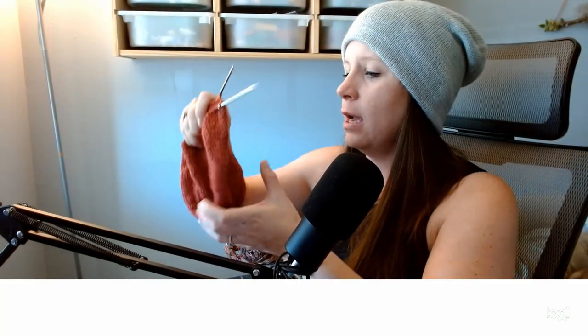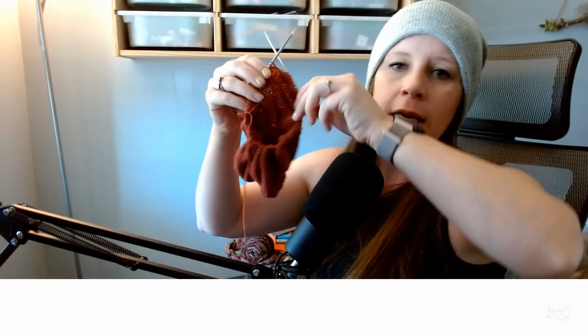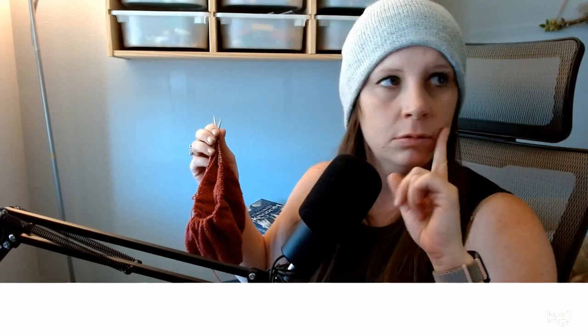Once I get done with all of my increases, I go ahead and switch to my circular needles. This is the hat I currently have on my needles and I'm using the Chiao Gu four-inch interchangeable needle set. I'll link it below. This hat I'm knitting out of Knit Picks Palette in the Victorian colorway.